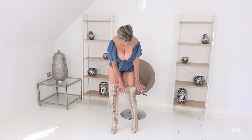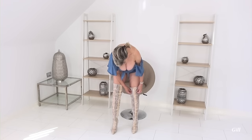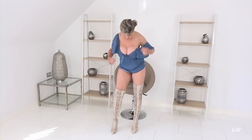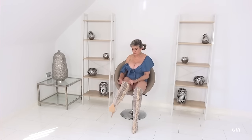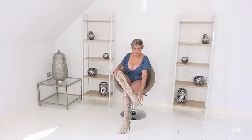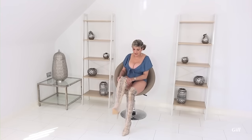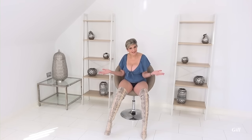They're quite stretchy — very stretchy. You can roll them down if you wanted a lower look, or pull them up, whatever you fancy. They've got a half zip from the shoe up and then the rest is so stretchy. So if I gain a few pounds, it doesn't matter — they'll still fit me lovely.